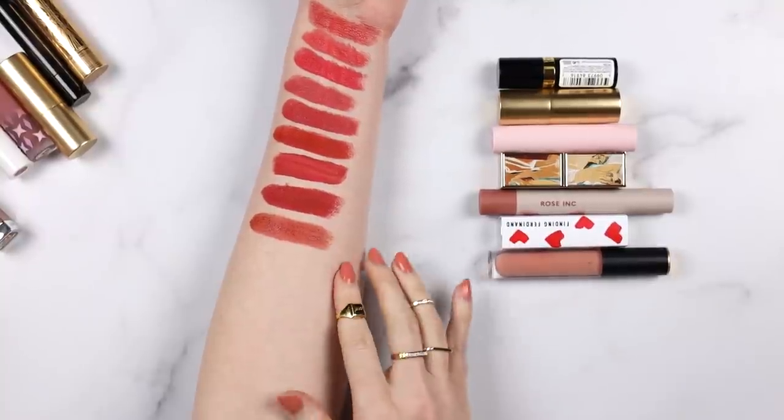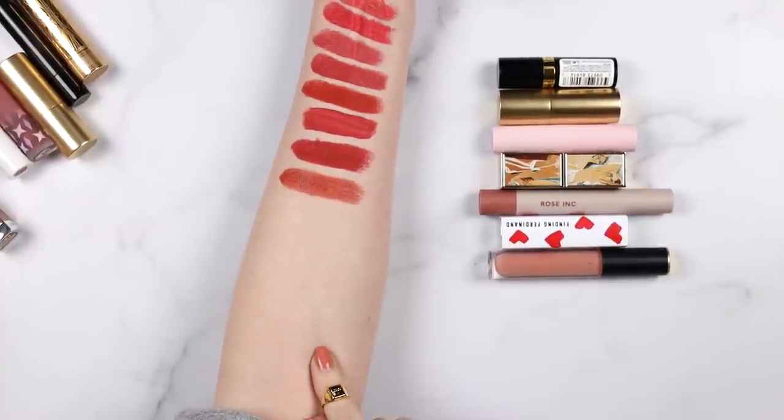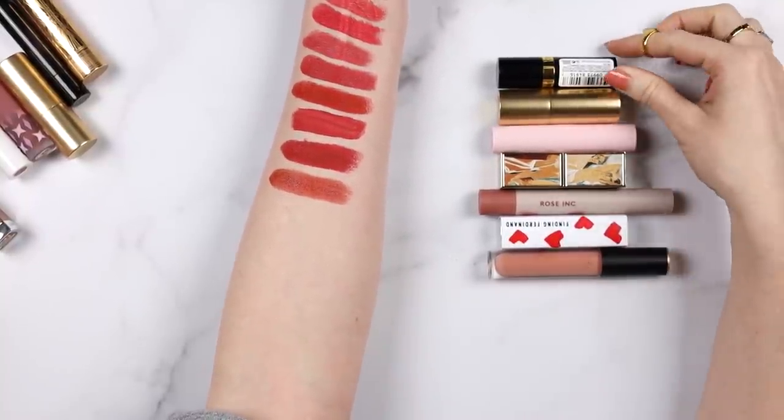I gave up hope of fitting all the swatches on one arm. I think I can fit some of another category on this arm and all the rest on the other arm so we'll be able to see all the swatches laid out together. From here I'm going to move on to pinks. I'll put the darkest pinks down here underneath the reds and the light pinks on my other arm.